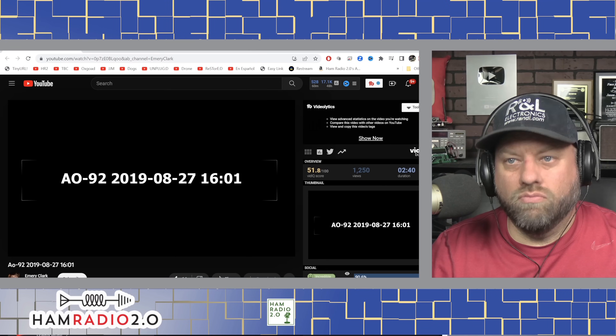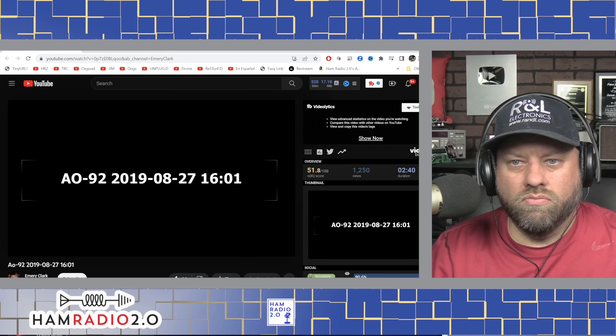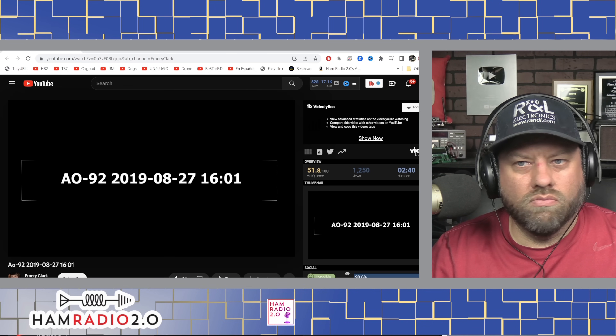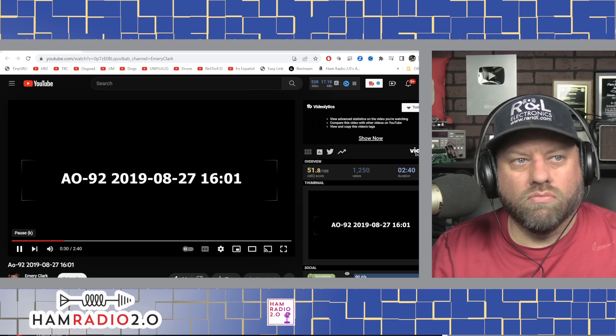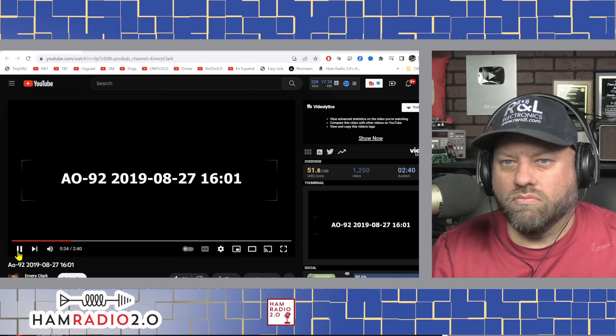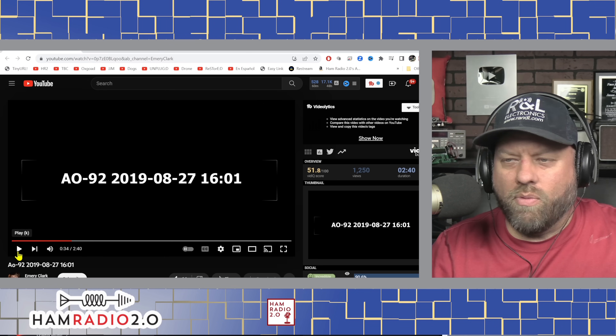KK4HWB, this is W5PFG. Kevin, I need you to take some information for me. Stand by — we have a little emergency. Everybody else please stand by while I relay the information to Kevin. Are you ready Kevin? Go ahead.